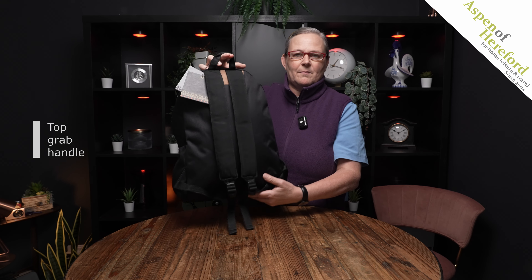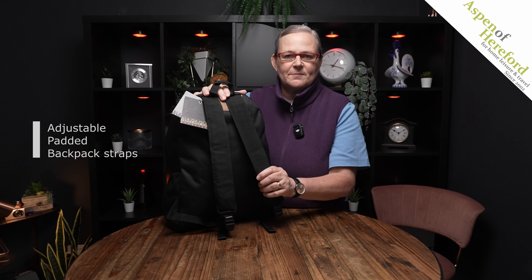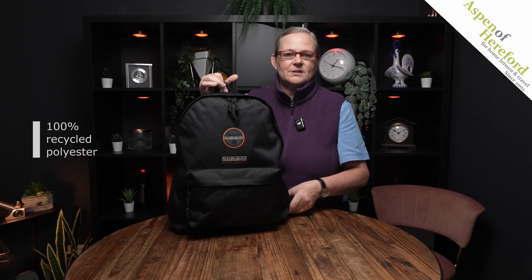On the back we'll find a grab handle, which is always very handy. We have fully adjustable soft padded shoulder straps for your comfort. It's made from 100% recycled polyester, which offers some protection against the weather, as do these storm flaps over the zips.